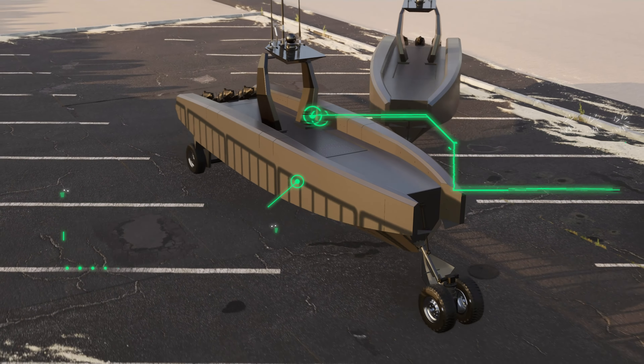Prowler simultaneously carries multiple payloads with 1,000 pounds of total payload capacity. Prowler carries smart loitering drones deployed from arch-mounted launchers. Prowler can also carry up to 12 Frenzy amphibious micro-USVs, which are carried on deck and self-launched from Prowler's stern ramp.